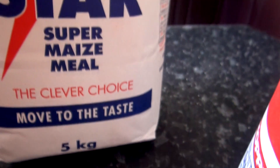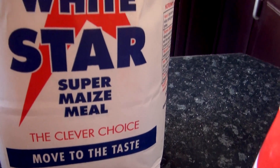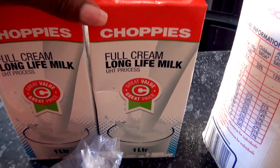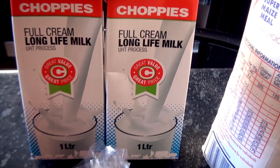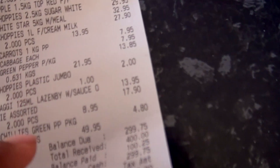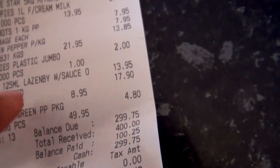Then we got the 5kg maize meal — the white stuff — which costs 32.95 Pula. And then we got two 1-liter full cream long life milk.